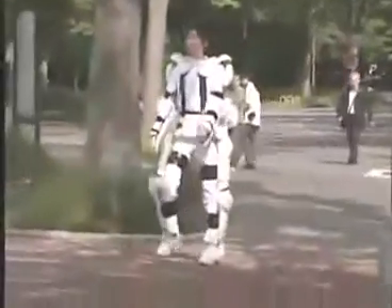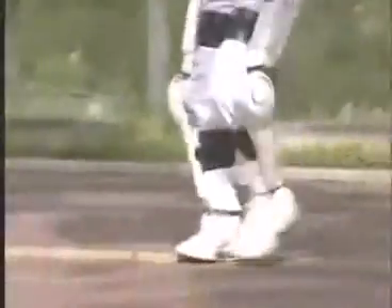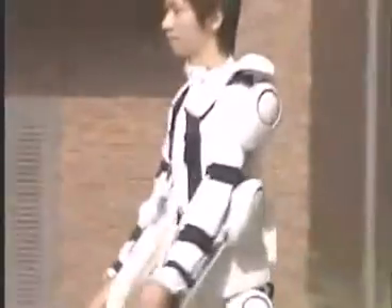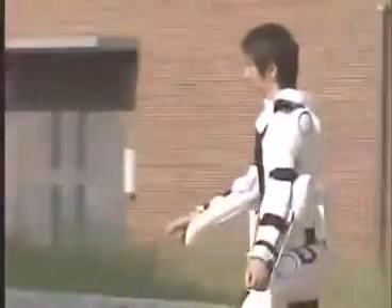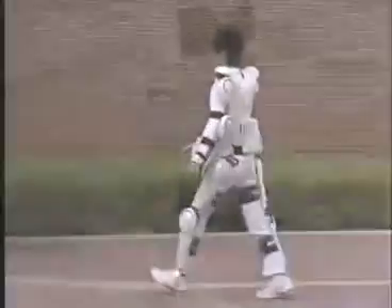You're bound to say it at least once during a two-week series on Japanese technology, so go ahead. Now's a good time. Domo arigato, Mr. Roboto. This is a human being. The exoskeleton he's wearing is the robot developed at Tsukuba University. It's called Hybrid Assistive Limb, HAL for short.